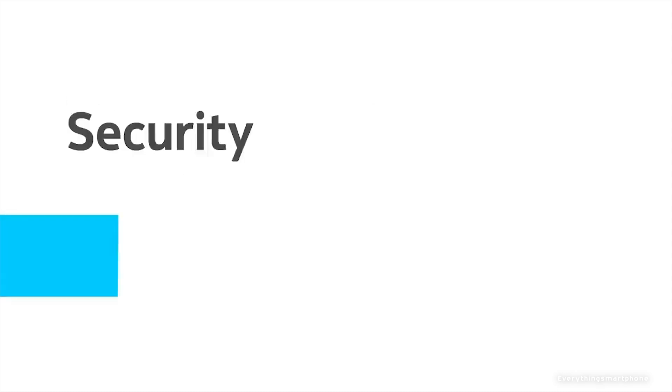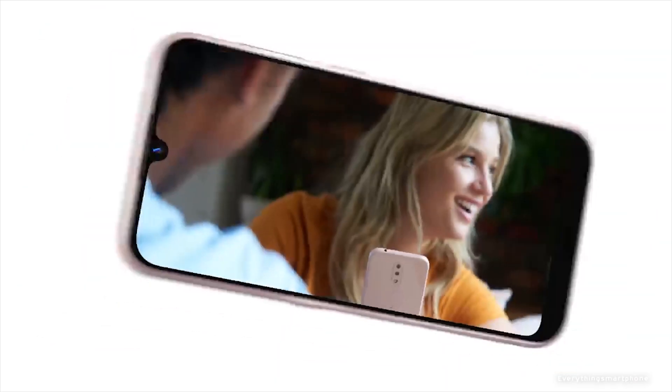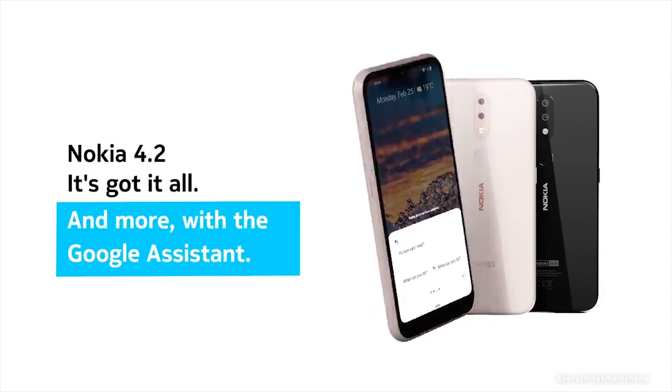The Nokia 4.2 delivers a pure Android experience with Android One running on Android 9 Pie. It has a 3000mAh non-removable battery. The phone is available in two color variants: Black and Pink Scent, and weighs about 161 grams.